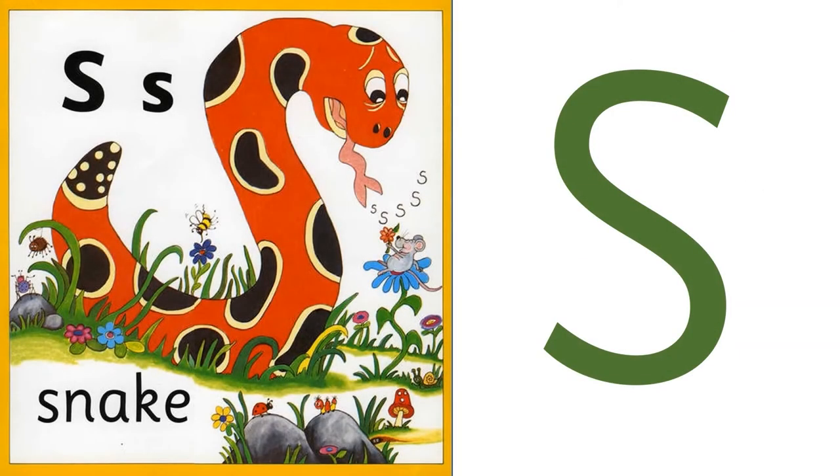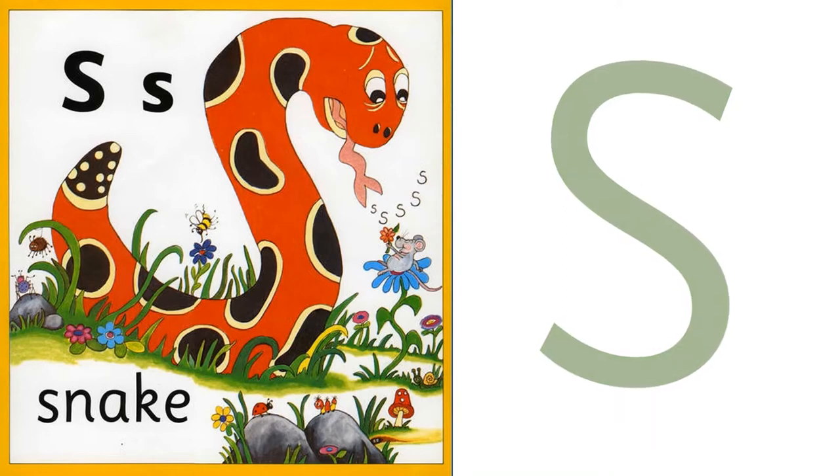So, children, how was the story? I hope you enjoyed listening to it. Now, tell me, what sound did the spotty snake make? Sss, sss. Yes, and that's the sound we are learning today. Sss. Can you see the letter that makes this sound? Sss. Yes, this is Sss. Say once more. Sss.